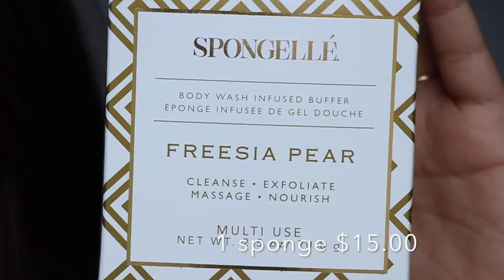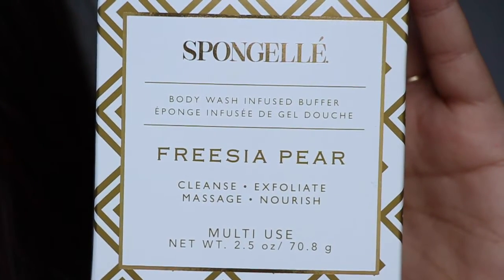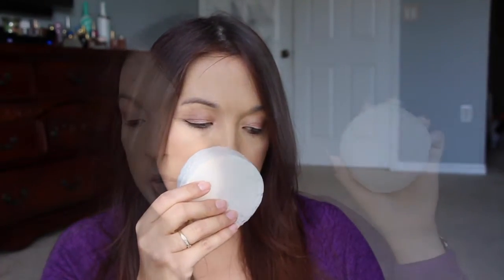Let's take out the biggest thing in the box. This is from — I guess you can call it Spongelle — Frisia Pear body wash infused buffer sponge. On the inside it says you can get 25% off the entire store with code 'Allure' at Spongelle.com. It's one of these sponges infused with scent — that's what's smelling so good in the box. It's a fragrance shower sponge infused with moisturizers that cleanses, hydrates, and scents your skin.